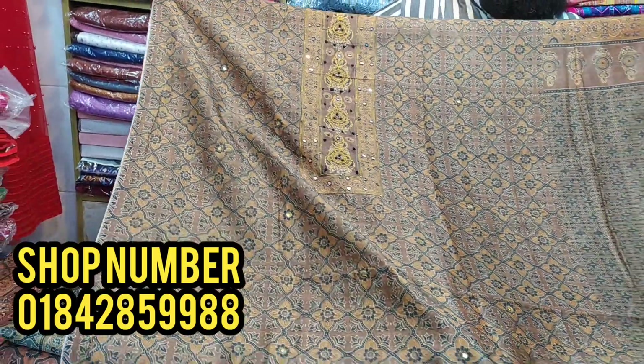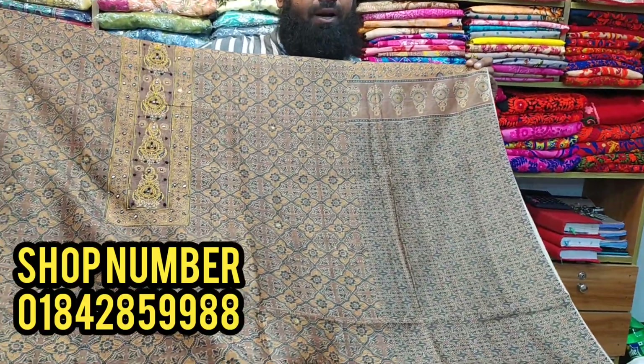They have dresses with a front side and a back side.